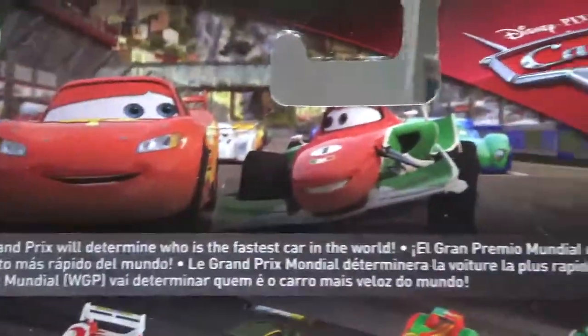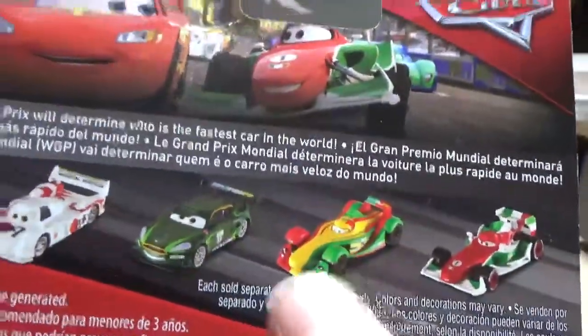It says Disney Pixar Cars right up there with a nice picture of him, World Grand Prix stripes indicating what series he is. This is the 2018 release — there he is. On the back it says the World Grand Prix will determine who is the fastest car in the world, and it's got a bunch of other racers: Francesco Granulli, Rip Klochkonski, Nigel Gerson, and Shu Todoroki.